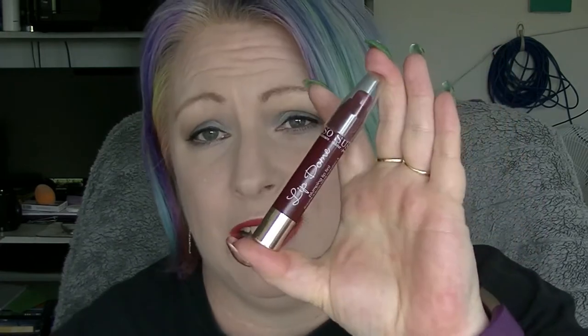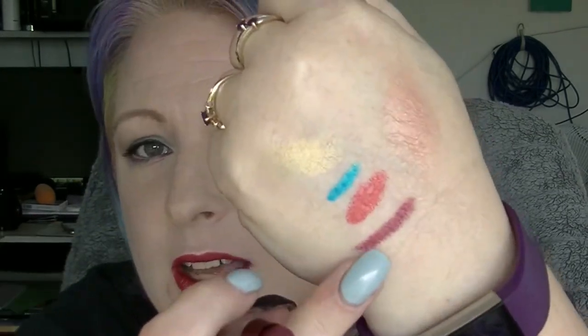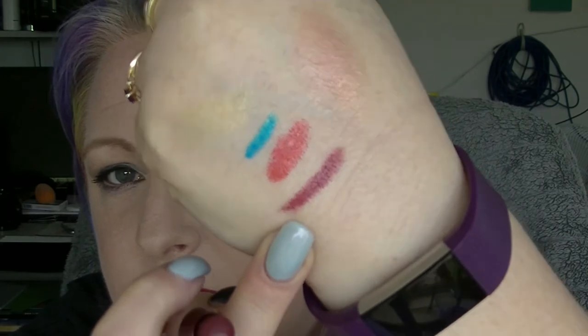Next we have the So Susan Lip Dome in Black Currant. I've worn this a few times — again you can't tell the difference. This is a lot more pigmented than I expected. It's actually what I'm wearing over the top of Firecracker Red. I was expecting it to be a lot more balmy and it's not — it's quite stiff and it's got quite a bit of colour to it, which I don't mind. It just wasn't what I was expecting.